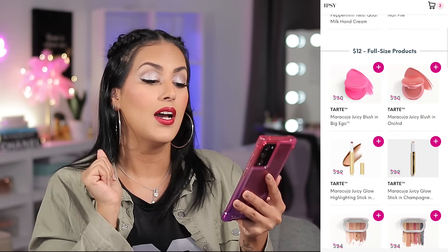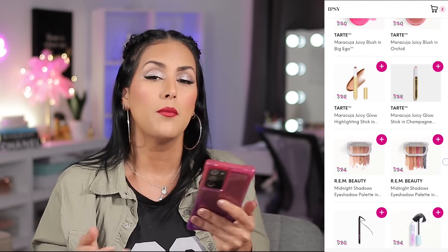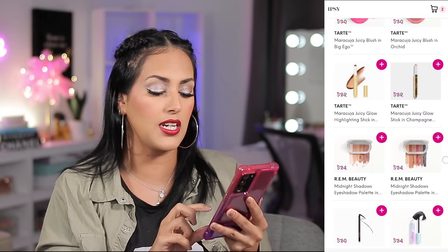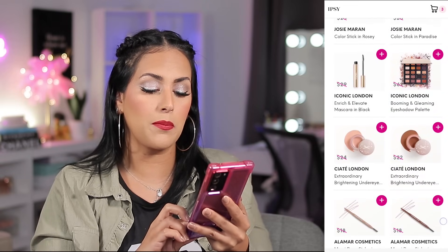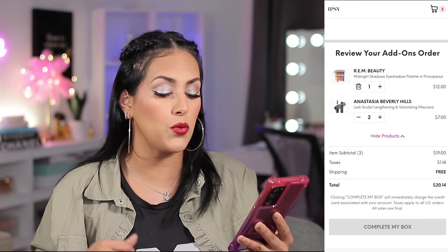Then I moved on to the $12 full-size products — that's where you really see the pigment. I saw the REM Beauty eyeshadow palettes that some influencers got but I didn't get in my box. Out of two color stories, I went with the one with darker tones since the other was more neutral — this one lets me smoke the eye out. This would be my very first REM Beauty eyeshadow. I've tried their lippies before, so I'm really excited. In the end I checked out with two mascaras and the REM Beauty eyeshadow palette and only spent $20.14 with taxes and the extra fee.